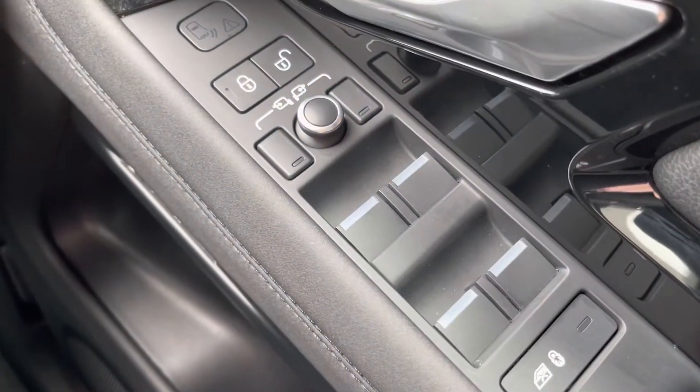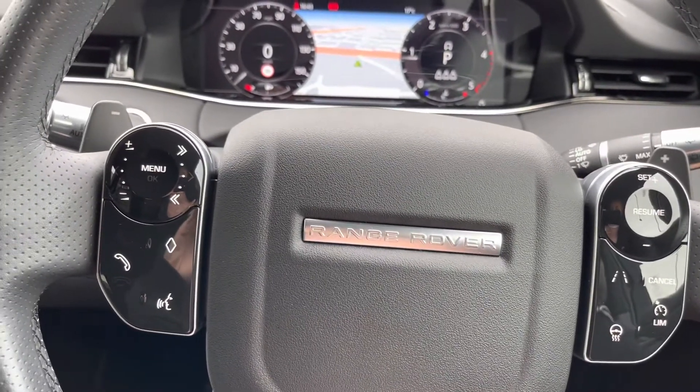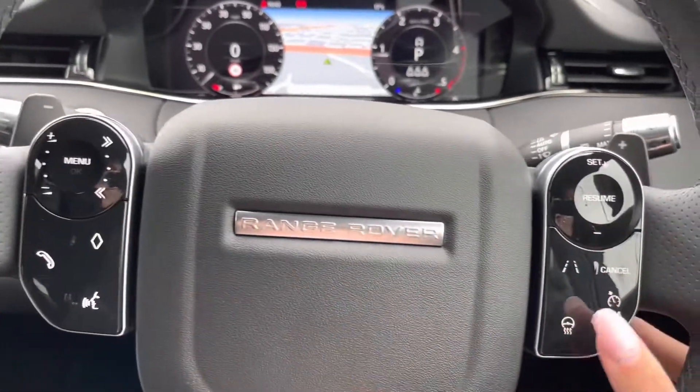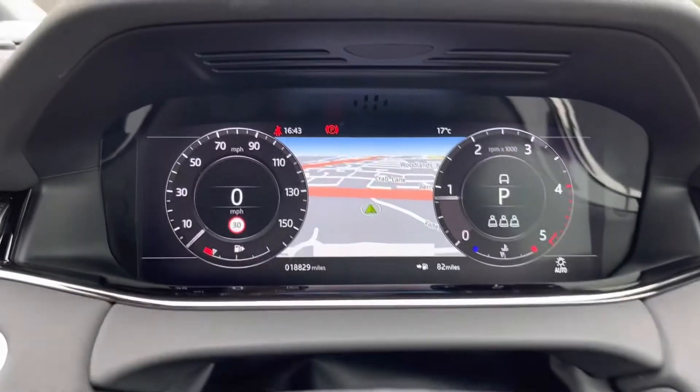To start off with, you have your electronic window and wing mirror controls. You also have a memory seat, which is good for allowing you to resume your natural driving position, as well as hands-free options, voice control, and volume controls. Of course, you also have your heated steering wheel options along with your cruise control settings.